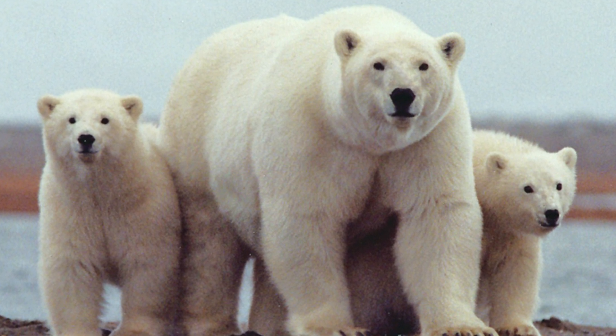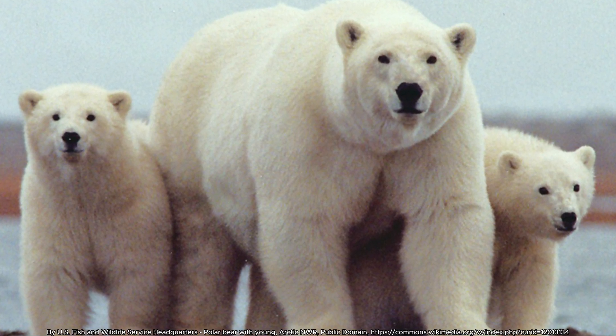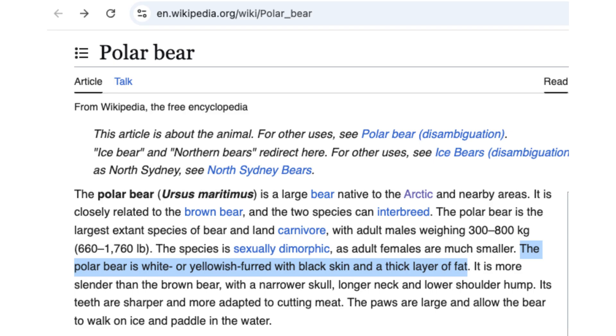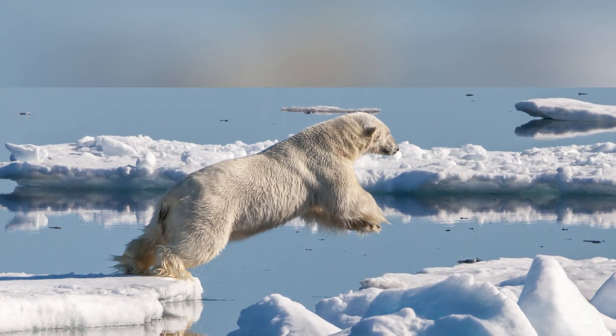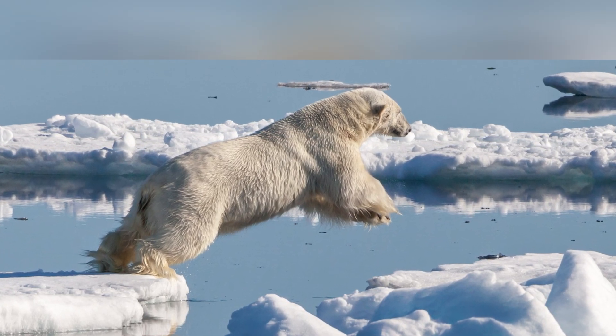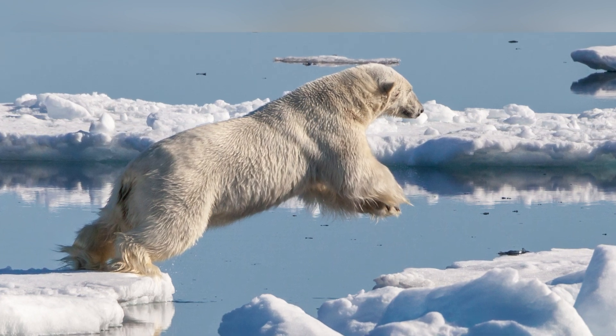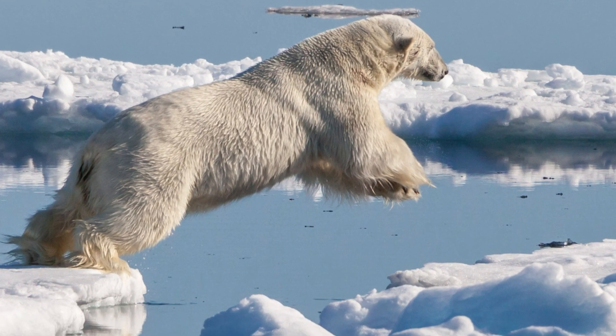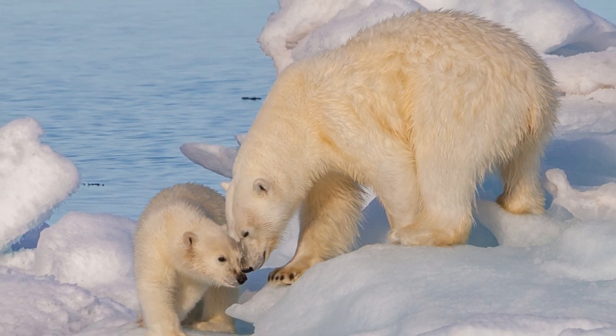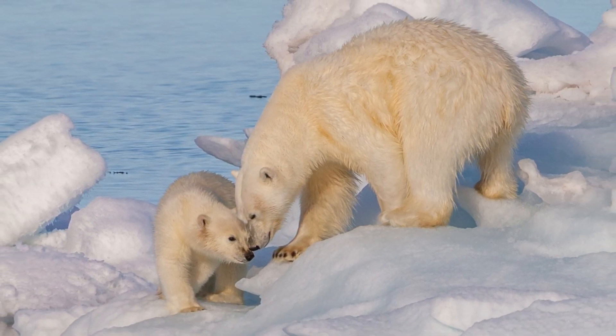Polar bears are often associated with their white fur, but their skin is actually black, a crucial adaptation for surviving the Arctic's extreme cold. While their fur appears white due to its transparent hollow structure that reflects light, this camouflage helps them blend into the snowy landscape for hunting and protection.